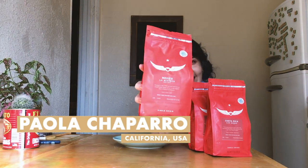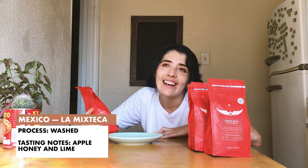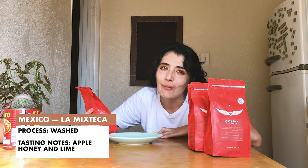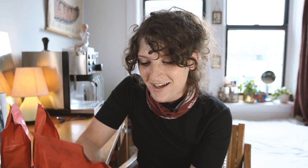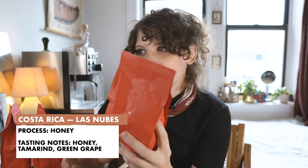We have this coffee from Mexico — my hometown. This is from Oaxaca, which I think is the best state of Mexico. It has the best food, the best mezcal, and probably the best coffee too. This one was really bright — I got a lot of sweet lemon in my aftertaste. Then a Costa Rican coffee with notes of honey, tamarind, and green grape. I love tamarind, so I'm definitely going to try to use this.